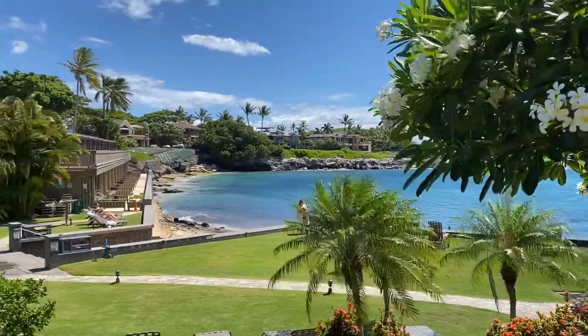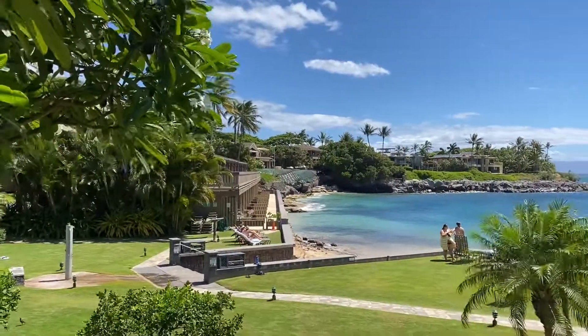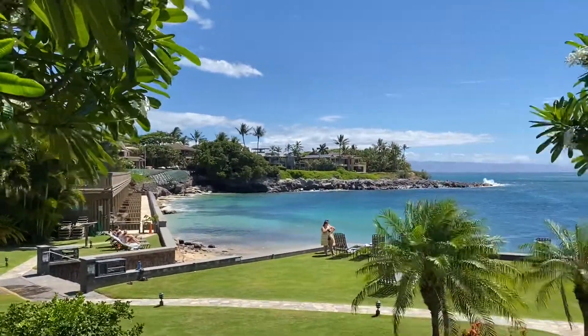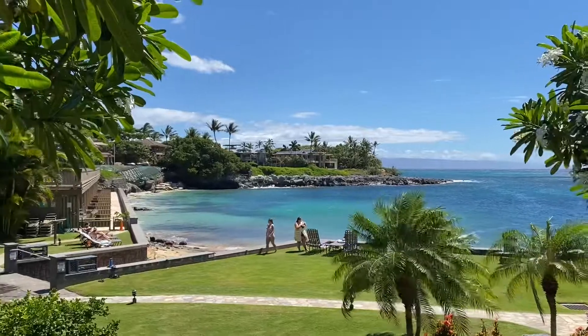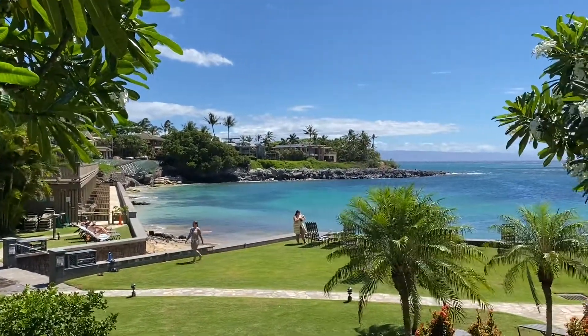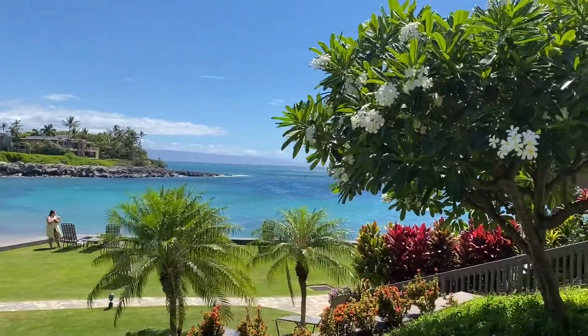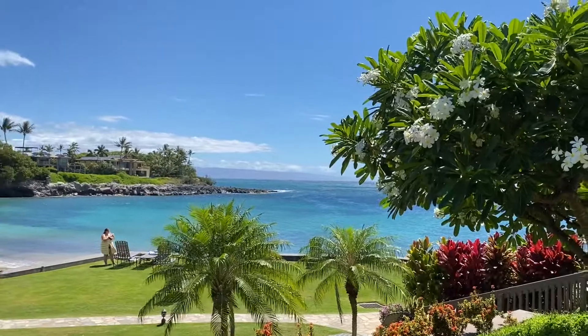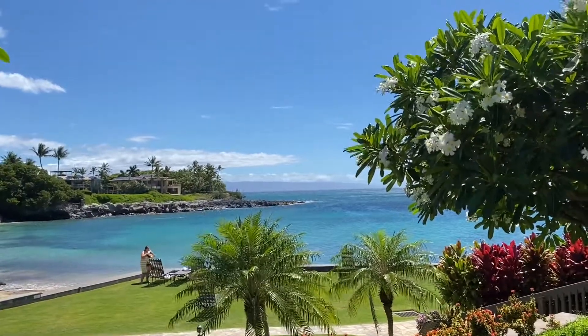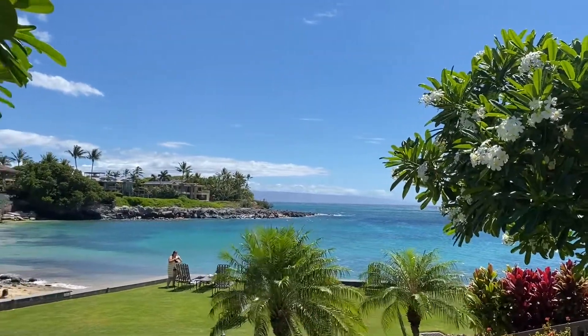Aloha and welcome to an absolutely stunning day here in Kahana, Maui, Upper West Maui. Located directly on the sandy shores of Keikoa Nui Bay lives the Kahana Sunset Vacation Rental Complex, looking out directly towards the island of Lanai, and to the north we have the island of Molokai.